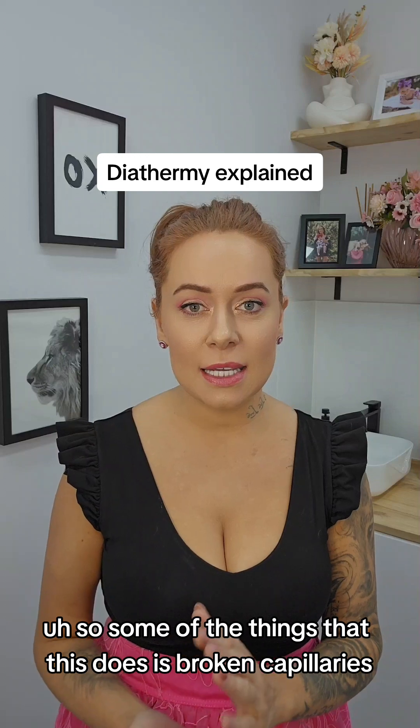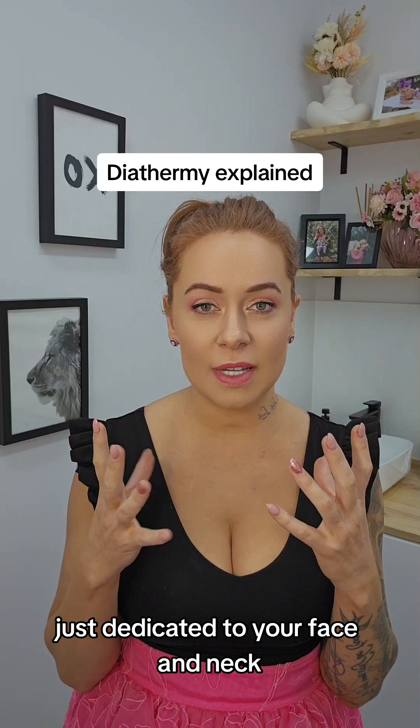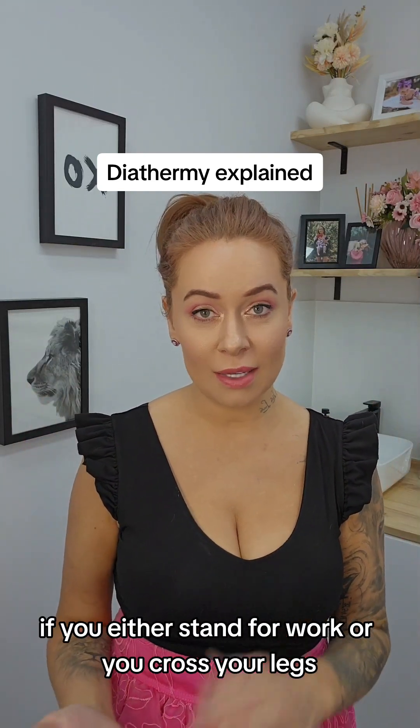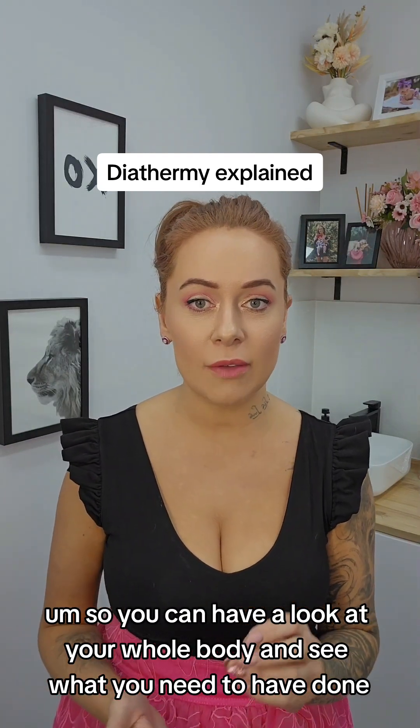Some of the things that this does is broken capillaries. This might be on your face, or it might just be dedicated to your face and neck. A lot of people get them all over their body though, especially on their legs if you either stand for work or you cross your legs. So you can have a look at your whole body and see what you need to have done.